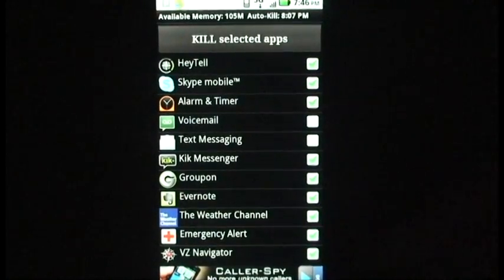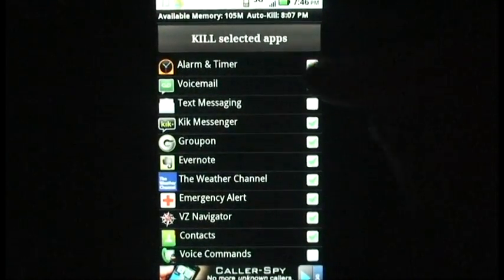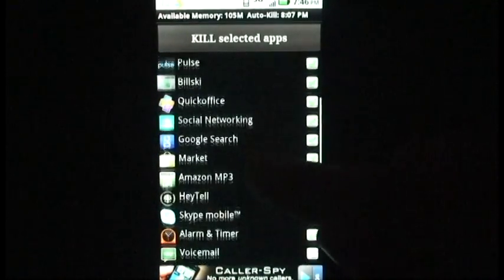If you press and hold any app on the main menu, you will be shown a list of options, which is where you can choose to ignore an app.